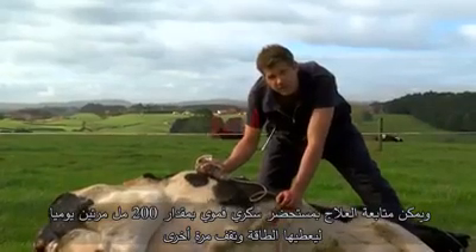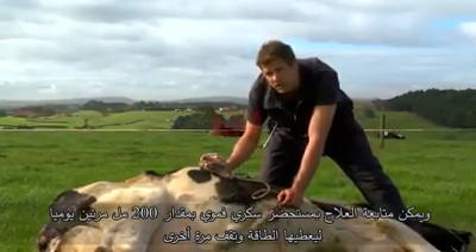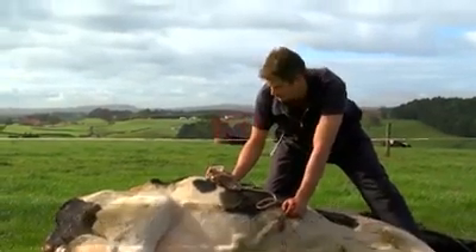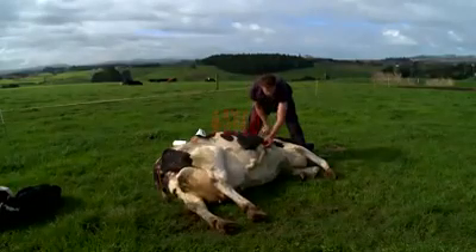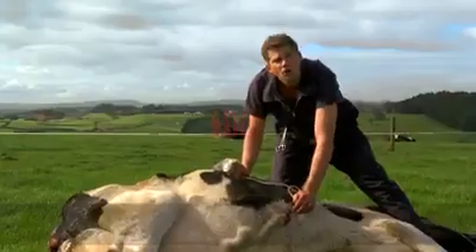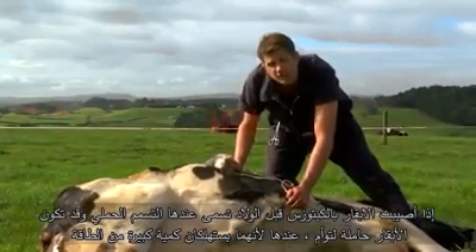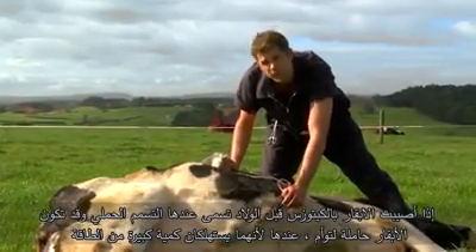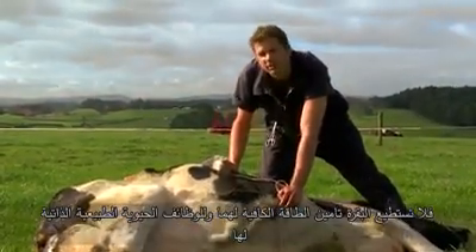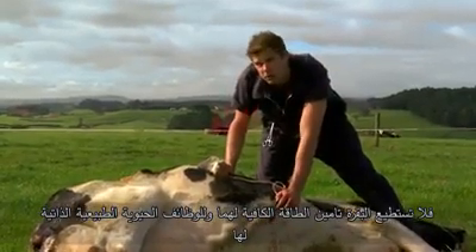Hand in hand with this is another drug we use called Ketol, which you give orally — about 200 mils twice a day to the cow that's down with ketosis, to help her get the energy level she needs to stand up again. Quite often these cows, if they're down before calving with ketosis, it's called pregnancy toxemia, and it's to do with them carrying twins. The twins are taking so much energy away from the cow that she hasn't got enough to do normal functions for herself — these twins are basically like parasites taking the glucose she would normally use.